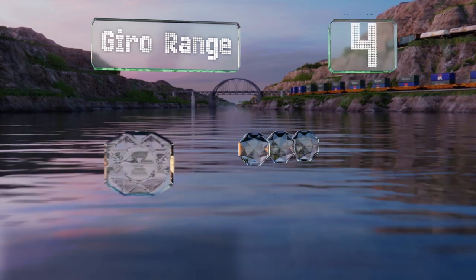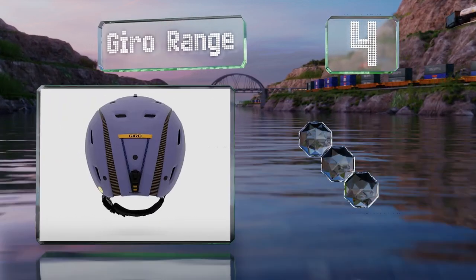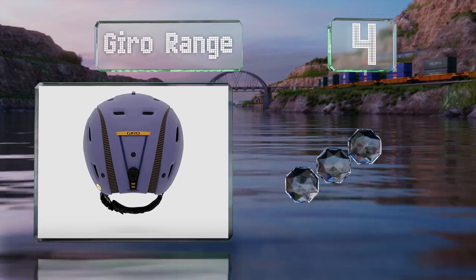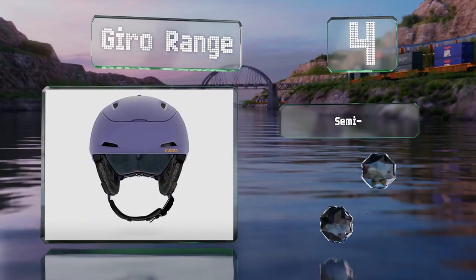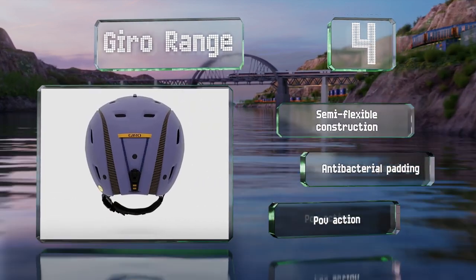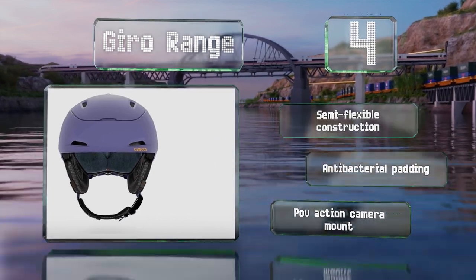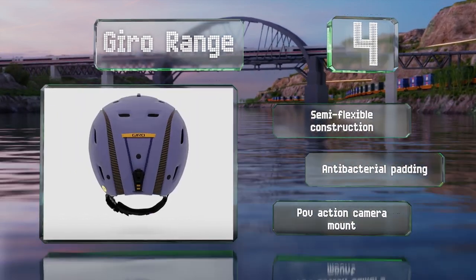At number four, the Gyro Range utilizes what the company calls a Conform Fit system. It's comprised of an articulating two-piece shell that can expand and contract at the turn of a dial, allowing for up to six centimeters of size adjustment. It's a semi-flexible construction with antibacterial padding and a POV action camera mount.